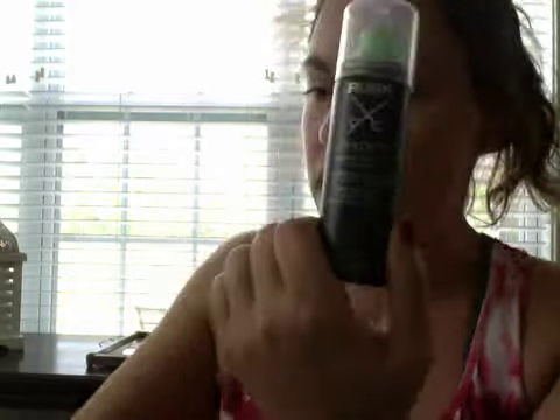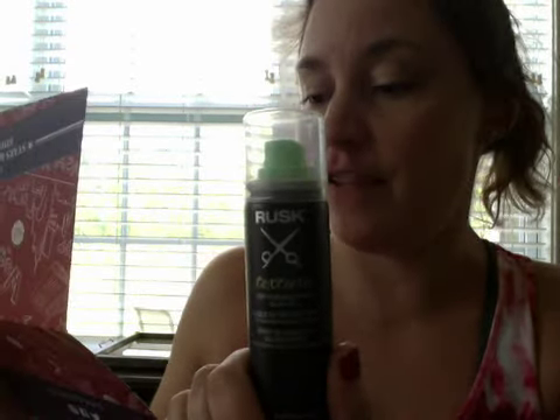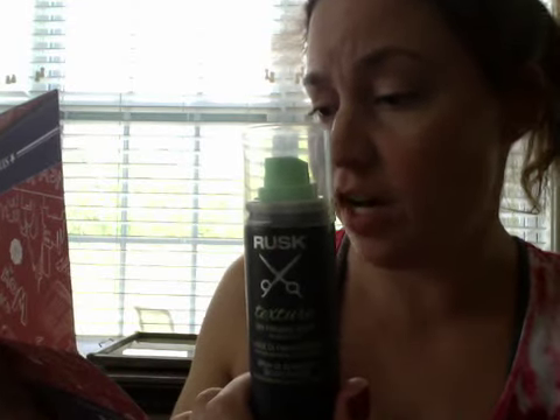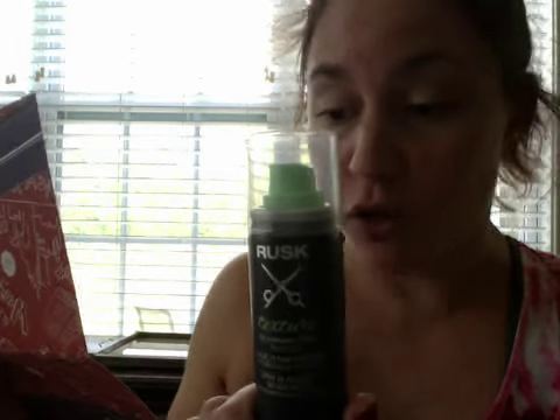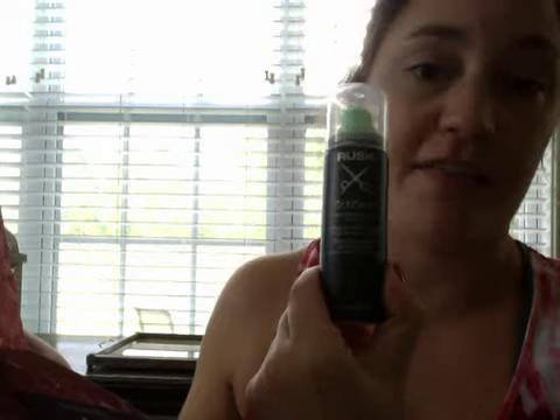Next we have this dry finishing spray, medium hold. I'm assuming this is supposed to be like a hairspray — texture dry finishing spray. It has texture, shape, and grip for hot summer nights, maintaining your hair's natural movement. No white flakes or chalky residue. The full size is 8 ounces which retails for $18, and this is 1.5 ounces. That'll be something really fun to try, and really great for traveling.